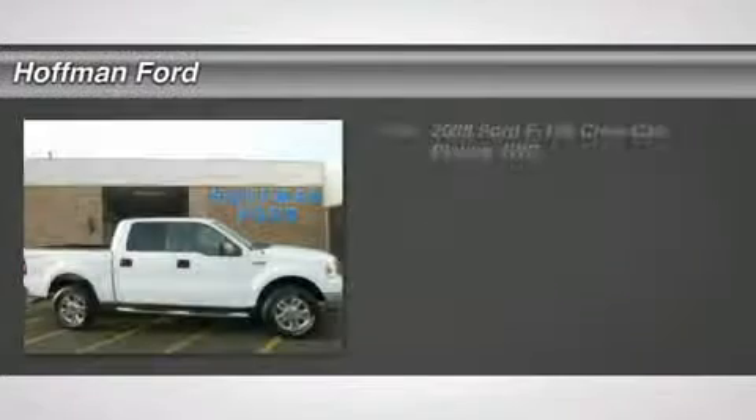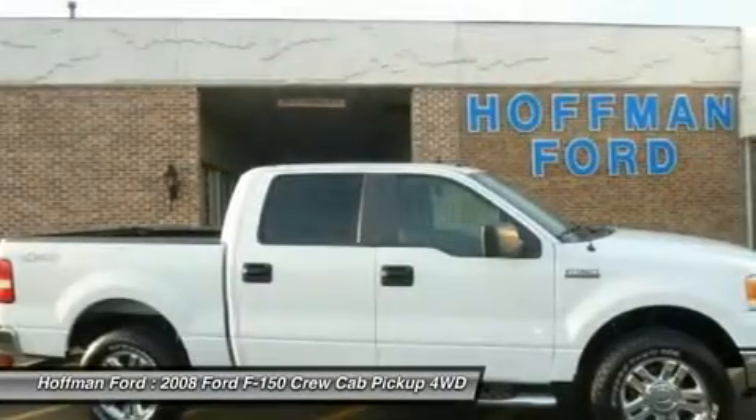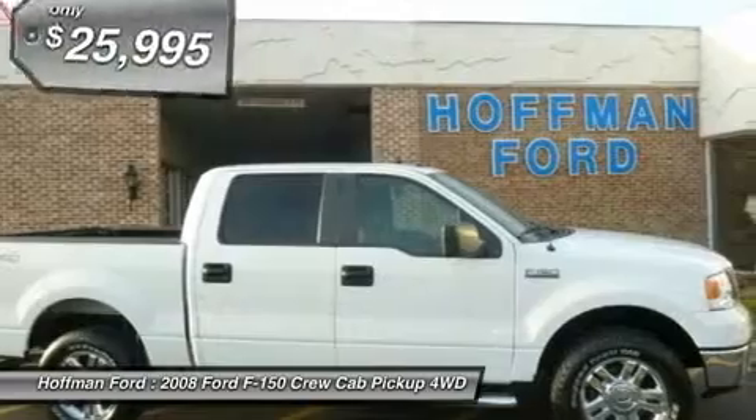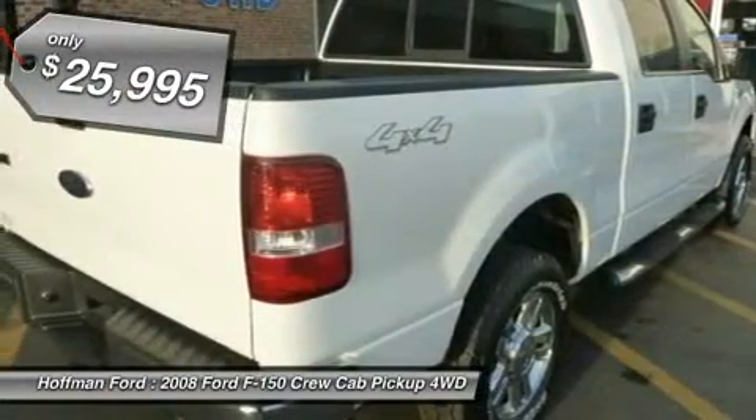Only 52,591 miles. XLT trim. CD player, 4th passenger door, iPod MP3 input, Chrome wheels, 4x4, 5 star driver front crash rating.